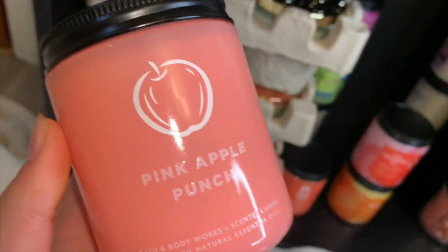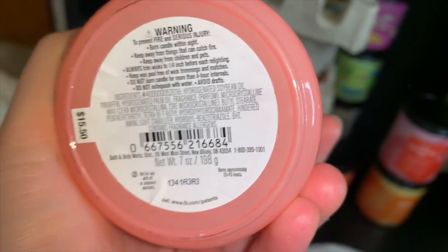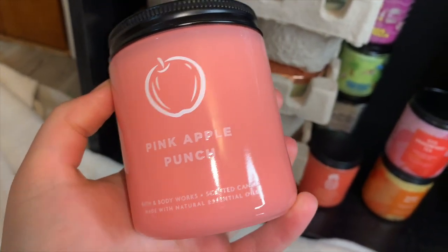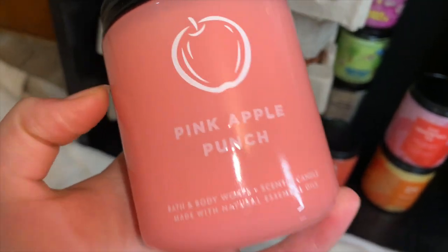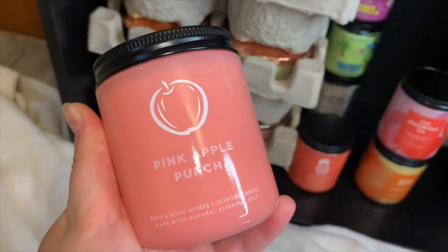Pink Apple Punch — again no notes. This is a nice scent but it really smells like watermelon candies, watermelon Jolly Ranchers. It doesn't smell like pink apple punch or apple at all — it literally smells like watermelon Jolly Ranchers. So if you like that, I recommend picking this up.